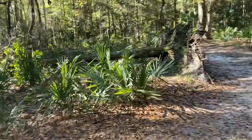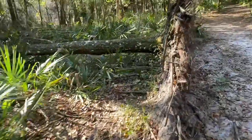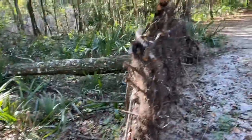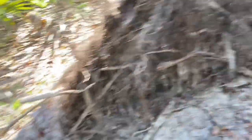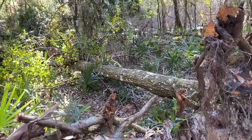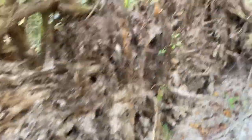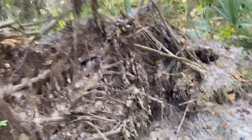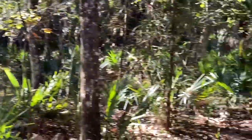Look how cool this downed tree is. It has fallen and you can see the bottom roots exposed, but it's still connected at the base. This was a large tree — look at the roots how they're still there. That's wild looking.